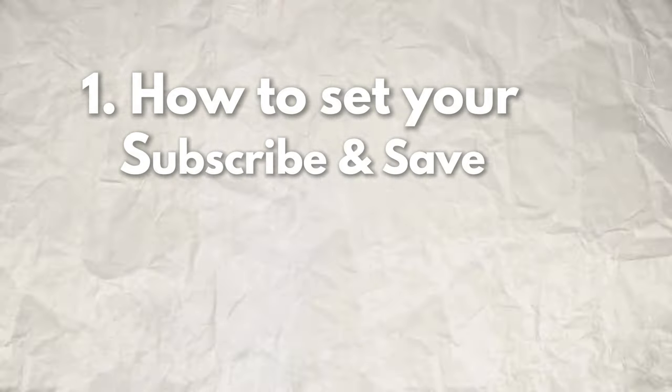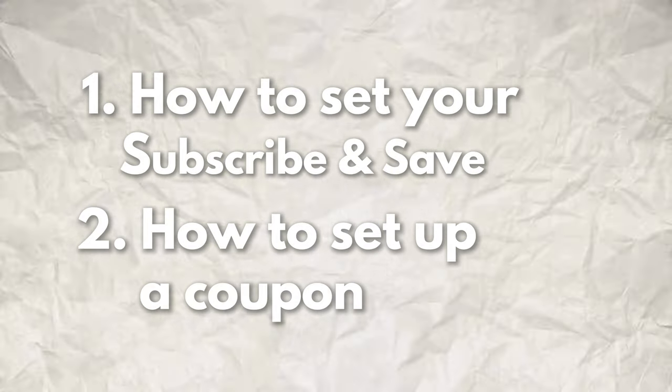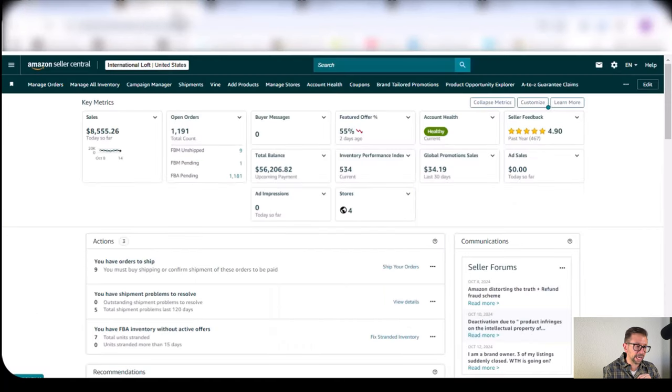In this show, I'm going to show you how to set your Subscribe and Save, where you need to do it, and then I'm going to show you how to set up a coupon on a product for that additional percentage. You can see it here in real practice on these products. I'm going to go into my account now and we're going to take a look at it.